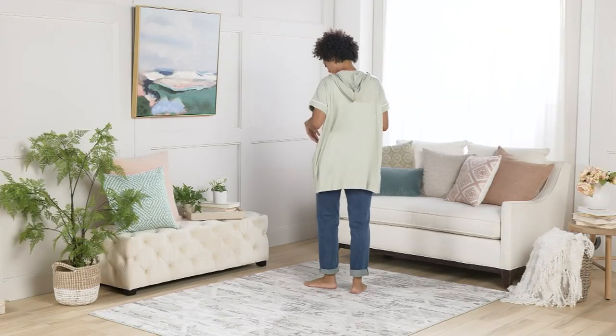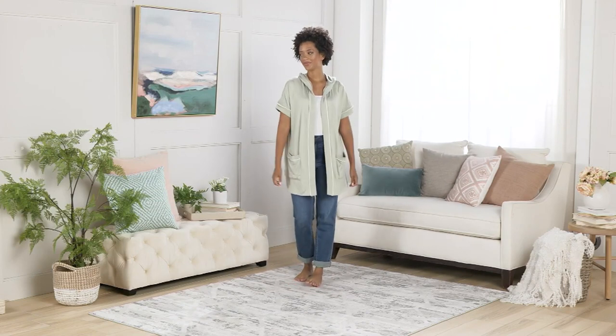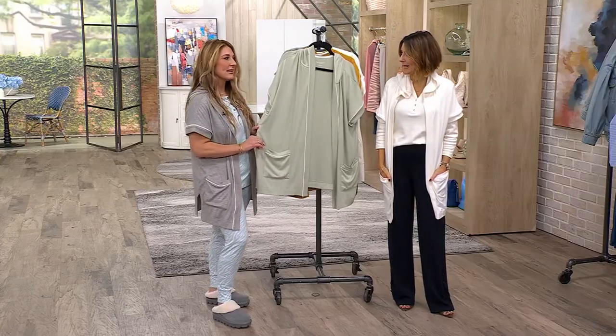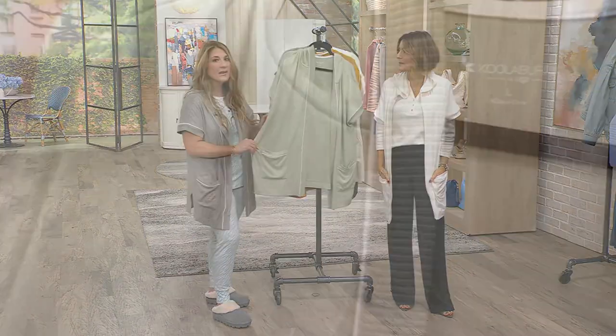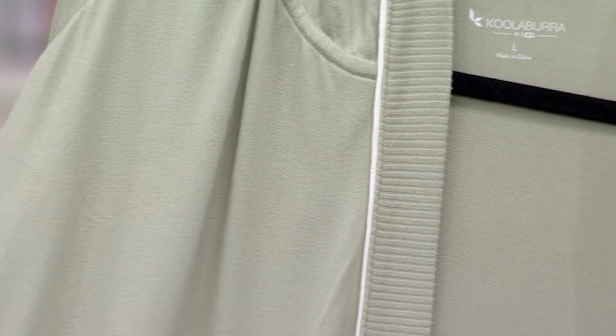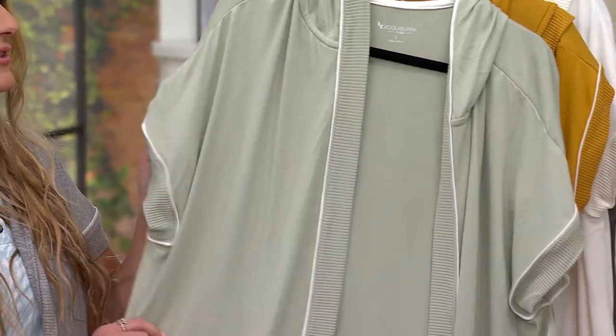It is so versatile — it is that piece that we reach for time and time again. But the reason why this one in particular is so special is because it's done in our Cloud Jersey. We have so many incredible fabrics, Amy. This one is the Goldilocks of fabrics. It's lightweight, it's cozy, it's soft, it's stretchy, it drapes like a dream. You're not going to overheat in it. So for transitional dressing, this is what you want to reach for.